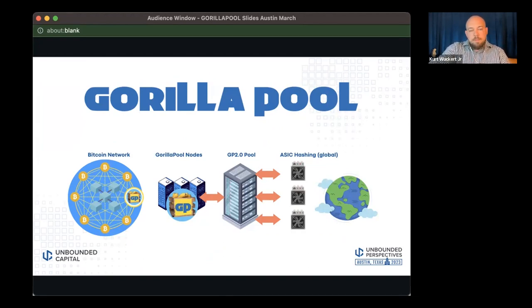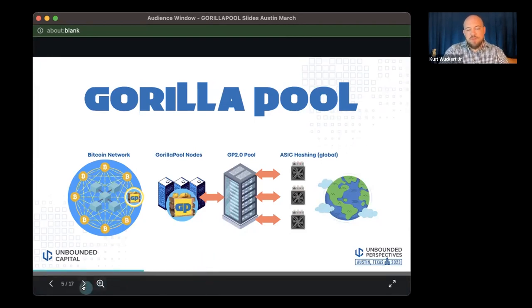Our tech stack is structured like this. We have the Bitcoin network on the left. We run five nodes in five data centers, distributed around the world — both for political reasons and for geographic distribution. So if the US says no more Bitcoin mining, we've got infrastructure in Germany and Finland. It's geographical distribution for the sake of persistence.